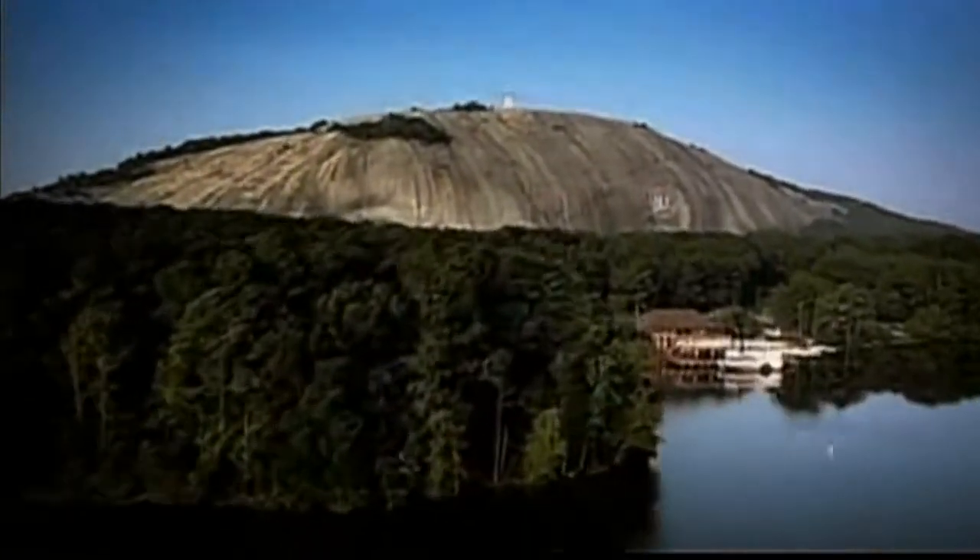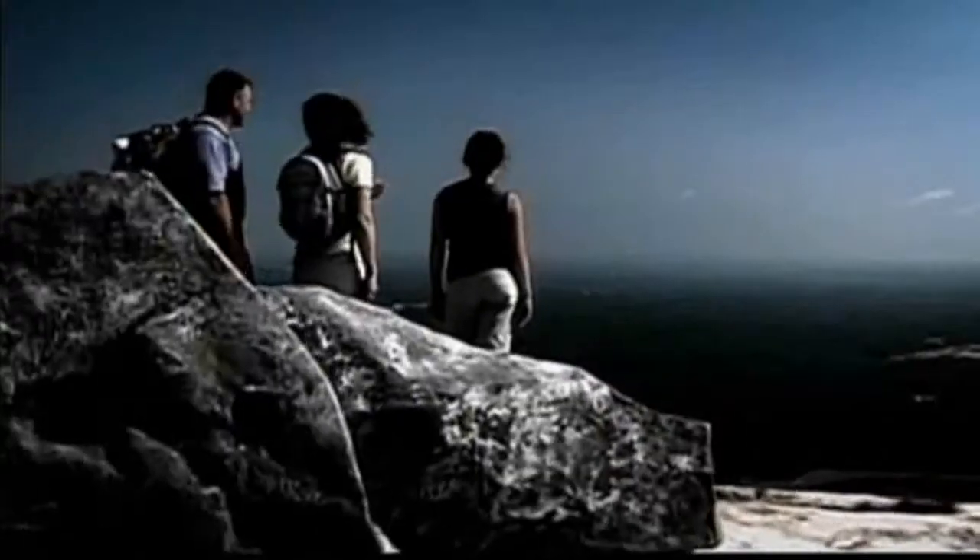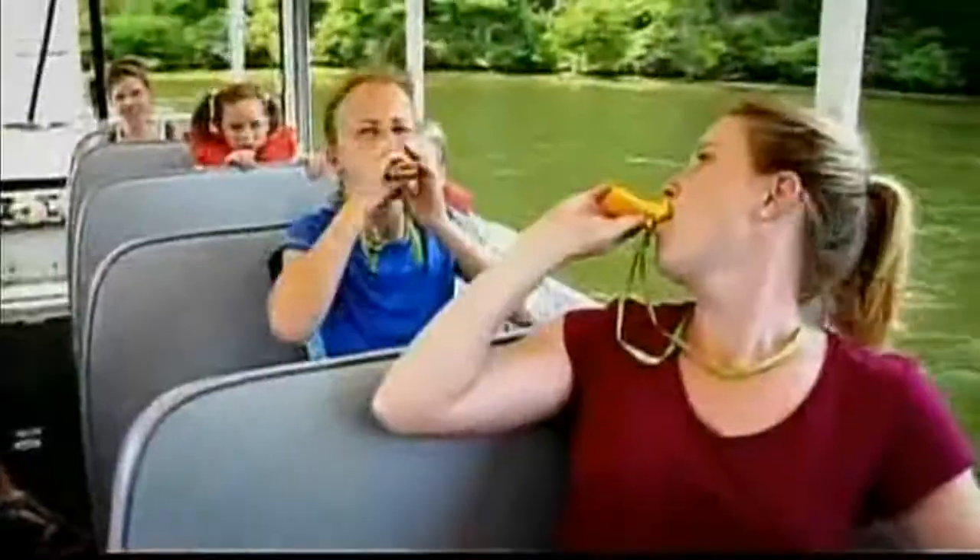Hey everyone, and welcome to one of my family's favorite places on Earth, Stone Mountain Park. What a great way to spend some quality time together in the great outdoors. Now, if you're like me, you like to make the most of your visit, which includes making the most of your money. And I've done all the homework to help you figure out which ticket will be just the ticket for you.